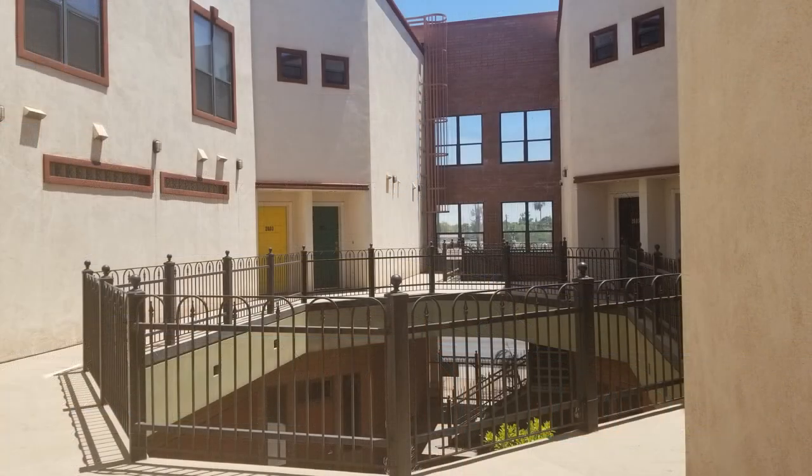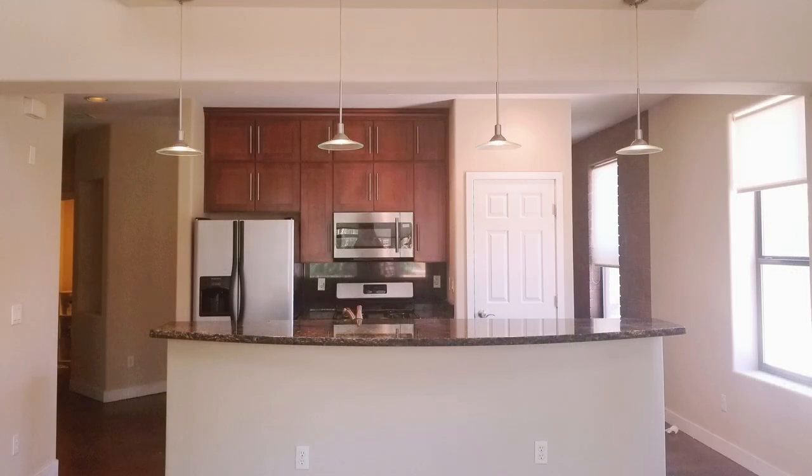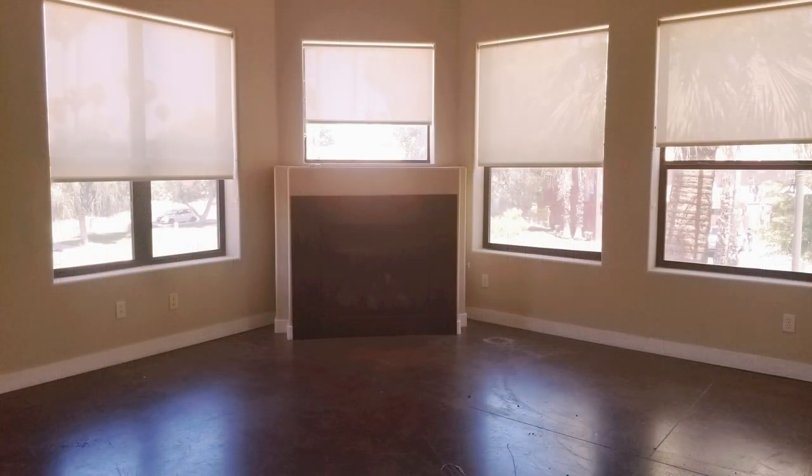The kitchen is equipped with an island, upgraded lighting, and stainless steel appliances. The large living room has a gas fireplace to keep you warm during cold evenings.